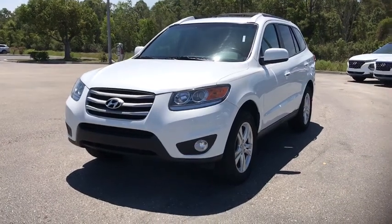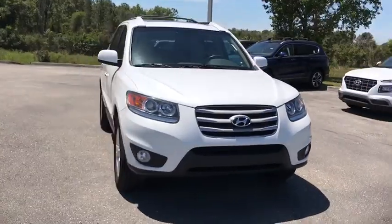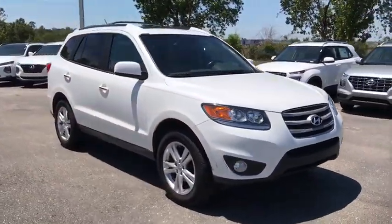Come test drive the 2012 Hyundai Santa Fe. Style, quality, performance, value — need we say more?